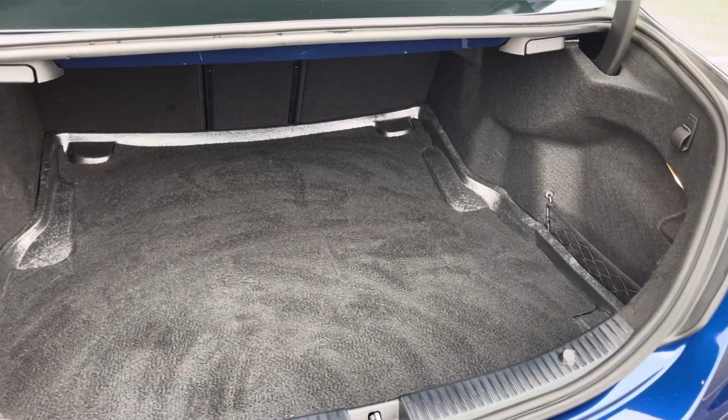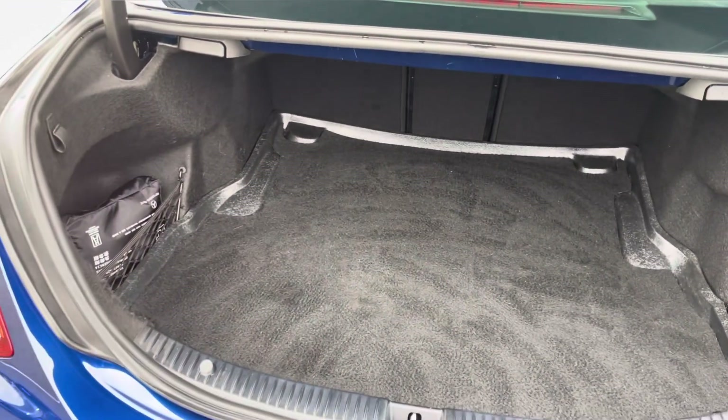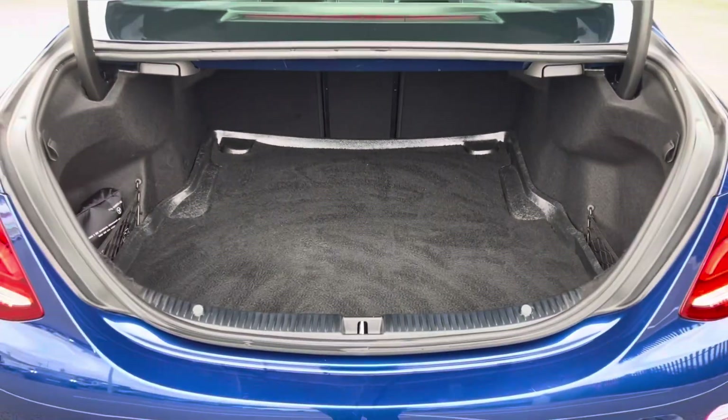Into the boot itself now, as you can see it provides a great amount of storage space with the option of folding the rear seats for any larger items.